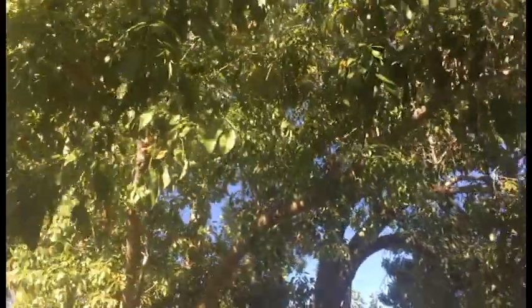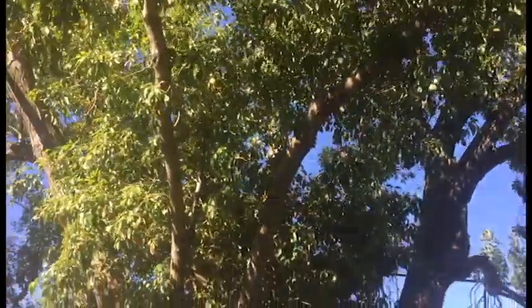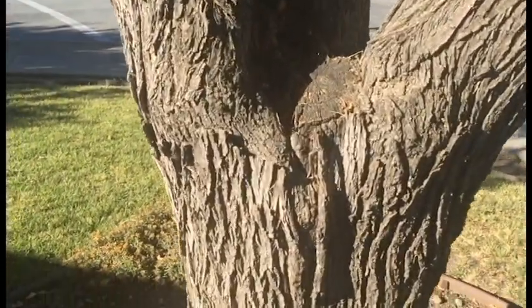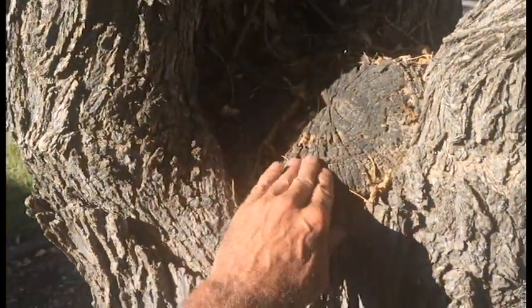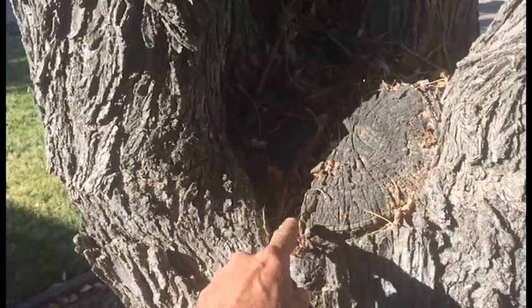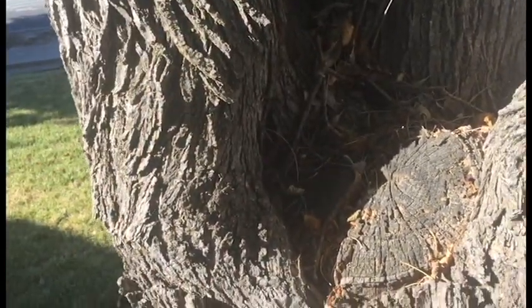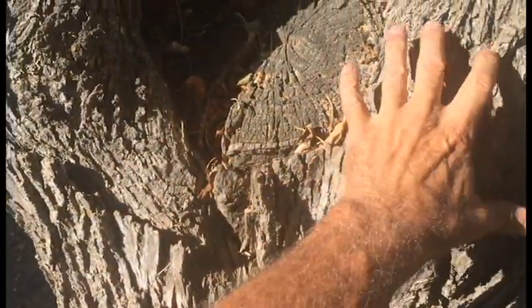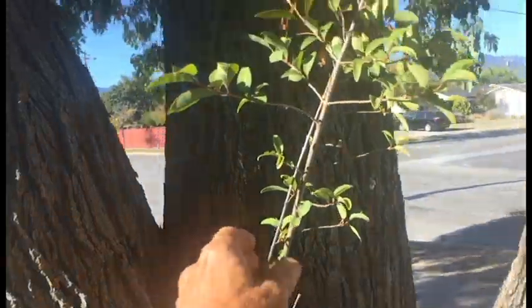I was asked to identify any hazards on this tree and it was very easy to see that the main crotch right here had a limb removed a long time ago. It may have split. The crack in here tells me that it probably split and came out and they cut it close at one time and it's grown up and around it. This is interesting.